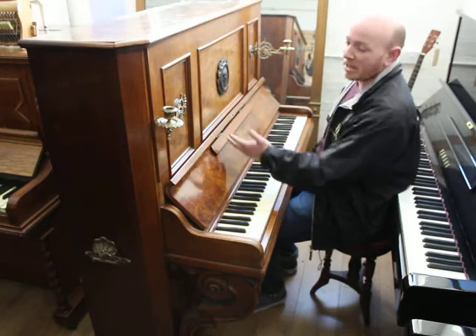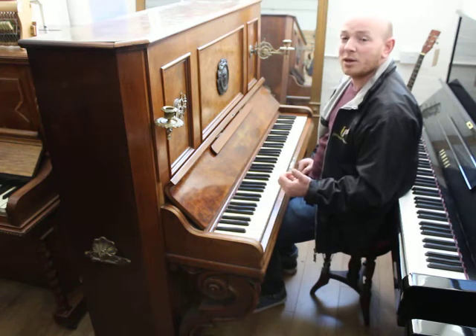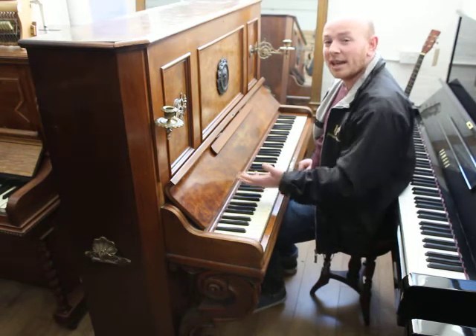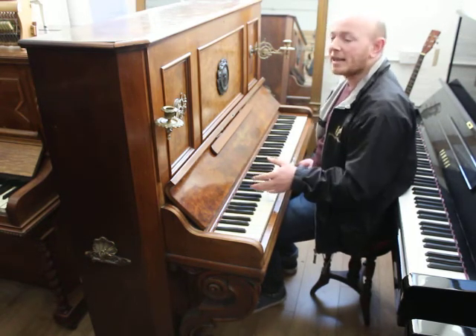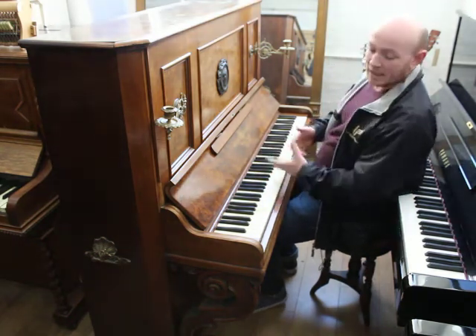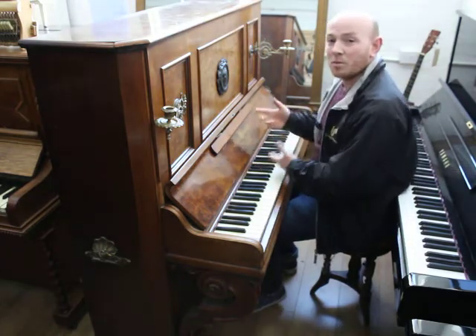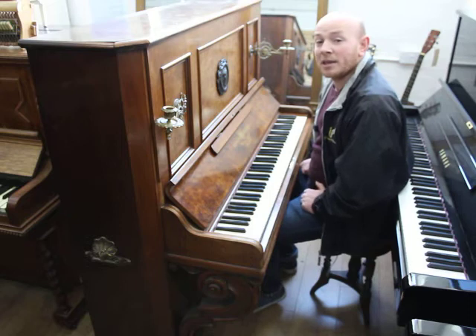This is a Beethoven-inspired Burr Walnut Gustav Hagspiel upright piano, dating back to circa 1870 to 1880. Hagspiels are quite difficult to date at the best of times, but just going by the history of this piano and certain aspects of it, we've dated it to that particular decade.